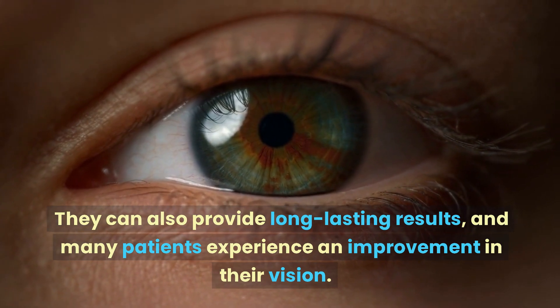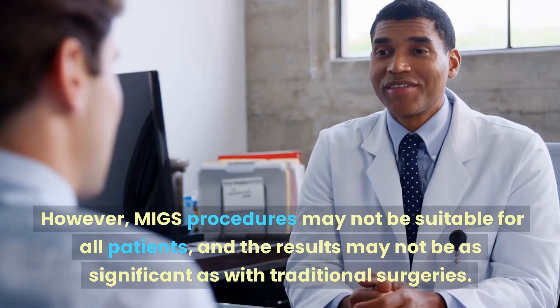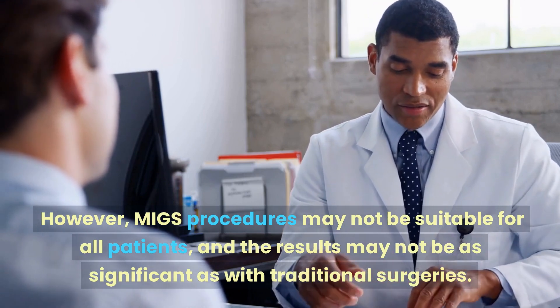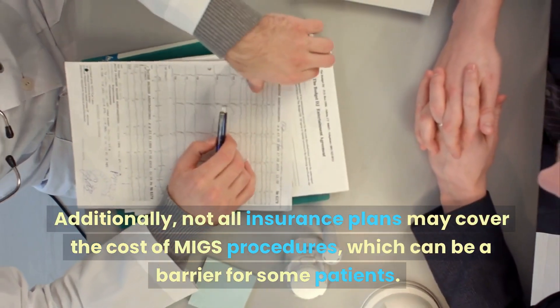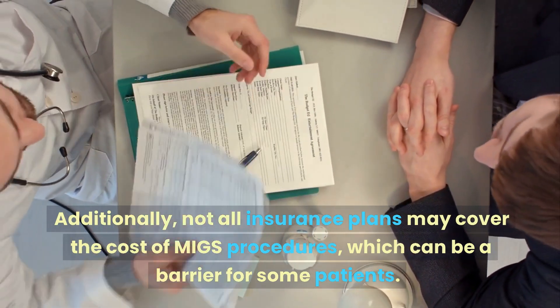MIGS can also provide long-lasting results and many patients experience an improvement in their vision. However, MIGS procedures may not be suitable for all patients, and the results may not be as significant as with traditional surgeries. Additionally, not all insurance plans may cover the cost of MIGS procedures, which can be a barrier for some patients.